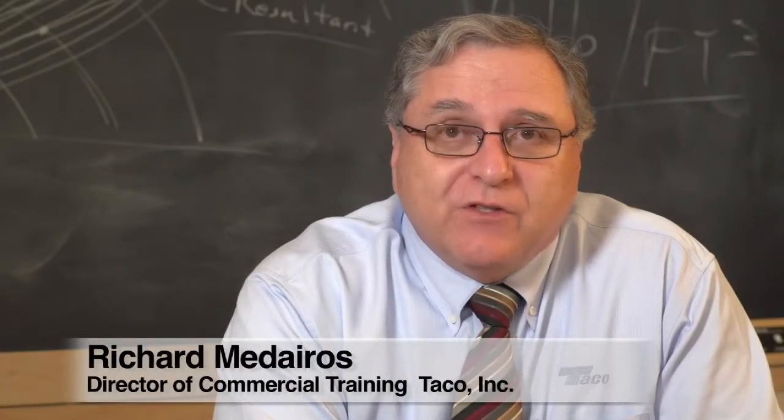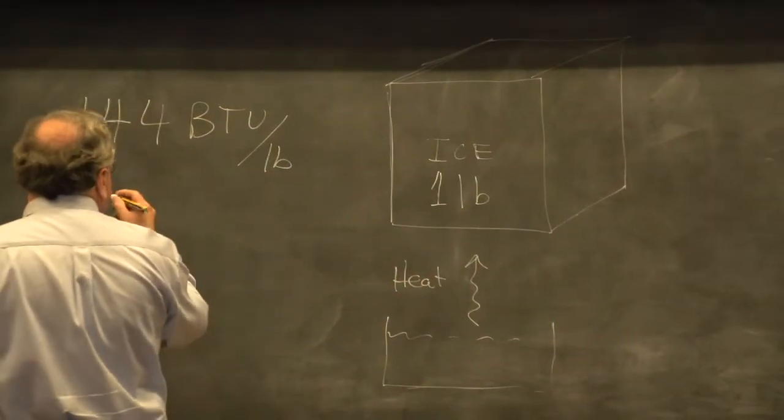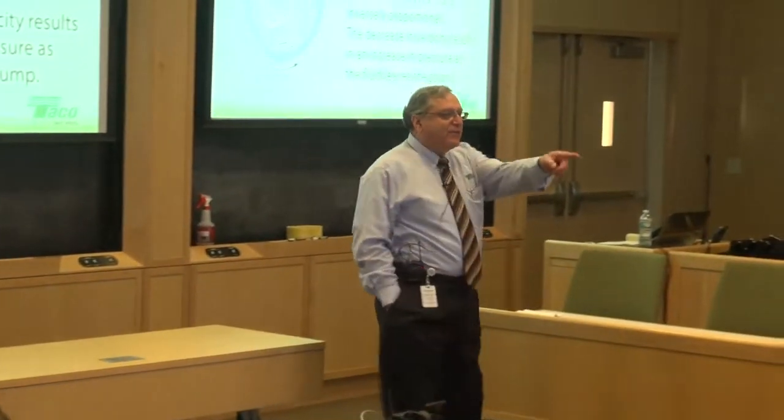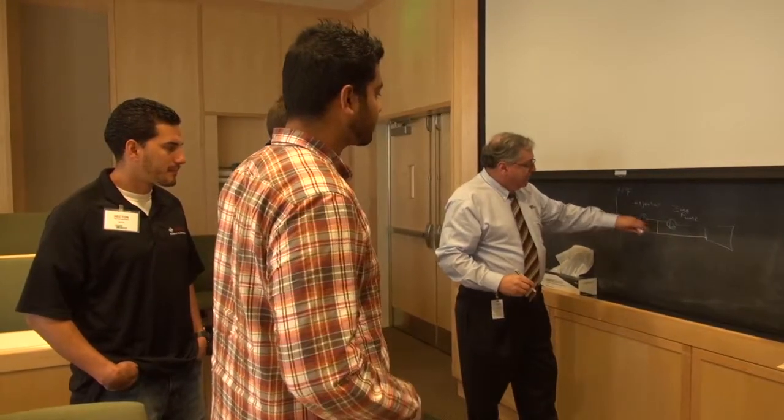My name is Rich Medeiros, Director of Commercial Training for Taiko University. Today was our first session for the fall semester calendar. Our goal was to appeal to a full range audience, including sales reps, manufacturers, and engineers, and they all get something out of the course.